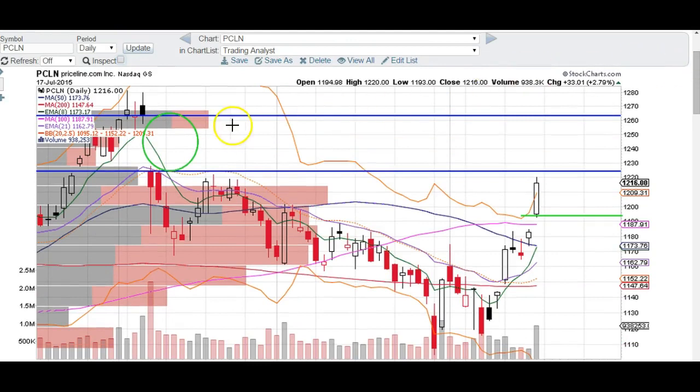Moving forward with the Priceline trade, I think we're going to fill this gap right here. The gap is at about $12.65 from the close of this candle. The signal that we're going to fill this gap will be a break over the open of this candle, which is $12.25. A break over $12.25 is going to send it to $12.65, so keep a lookout for that.